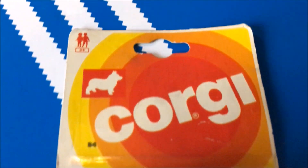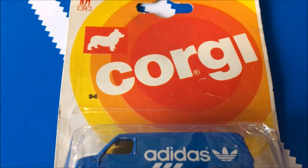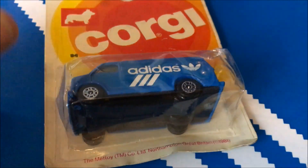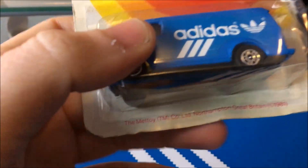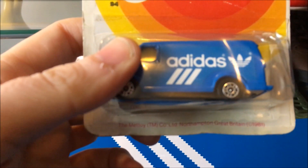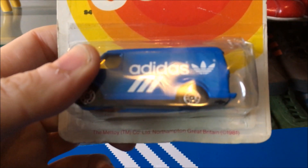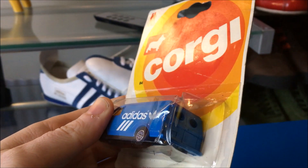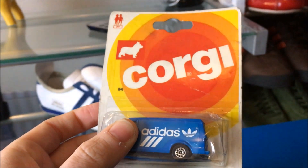Let's have a close look. As you can see, it's a Corgi die-cast toy Adidas van. So I've managed to pick this up recently, and if you read on the bottom there — zoom in — it says Mattel Co Limited, Northampton, Great Britain, 1981. And as you can see, it's still sealed.